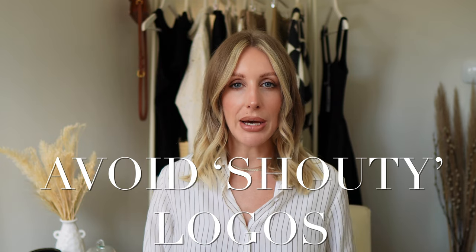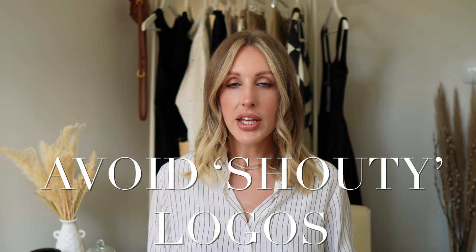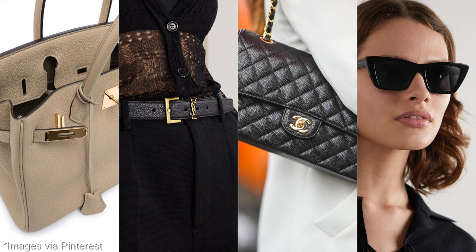You want to avoid big shouty logos. When looking for logos in your clothing, opt for very small flashes such as my YSL belt, maybe YSL sunglasses with gold on them, and of course beautiful Chanel bags. Just think: not obvious big shouty logos — you wouldn't have a print covered in a logo head to toe. Keep things plain and simple.